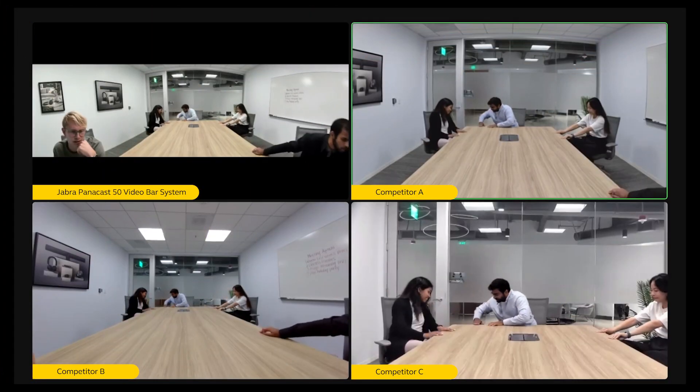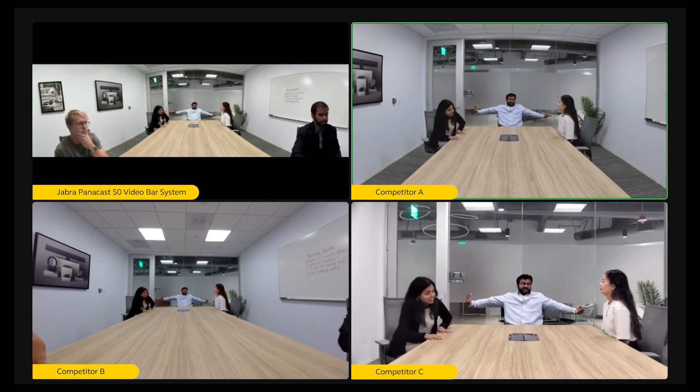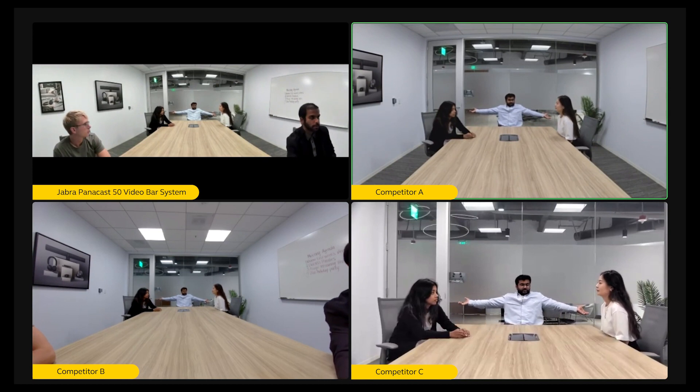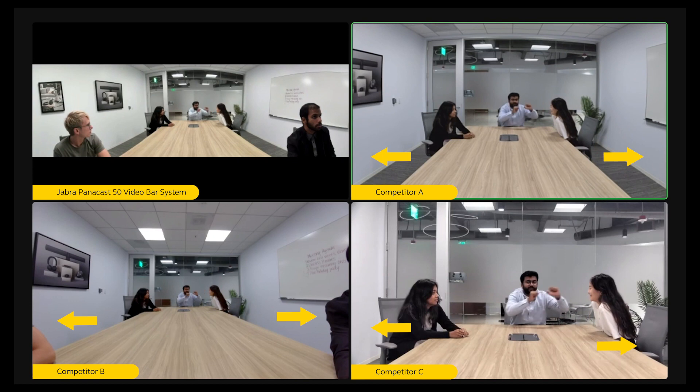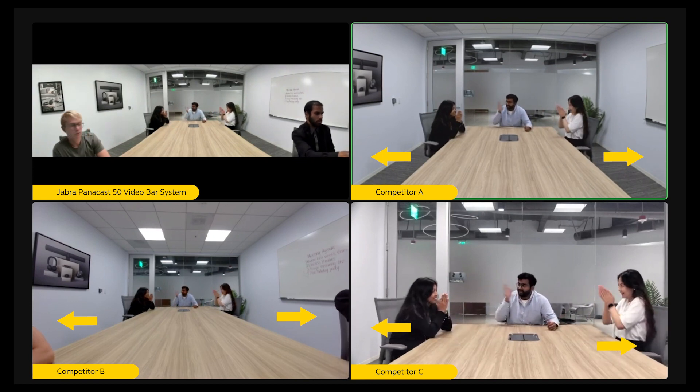You never know where people will decide to sit in the meeting room. Some may choose to sit closer to the screen, while others may decide to sit farther away. Even with the added motorized pan and tilt of the other cameras, it's clear that participants sitting in the chairs closest to the camera are either fully or partially cut out.